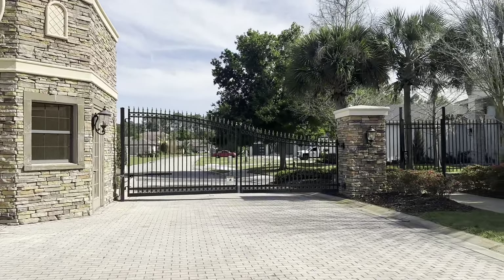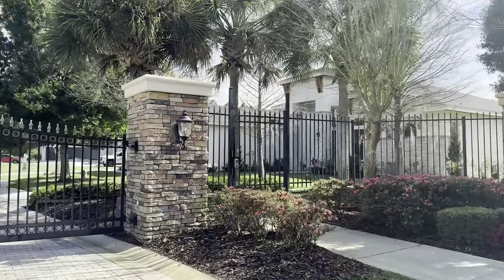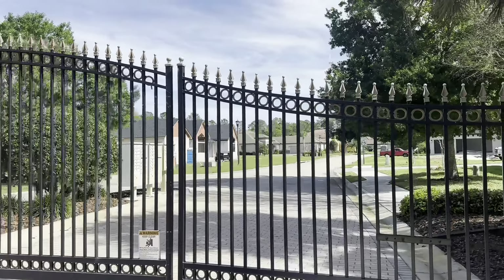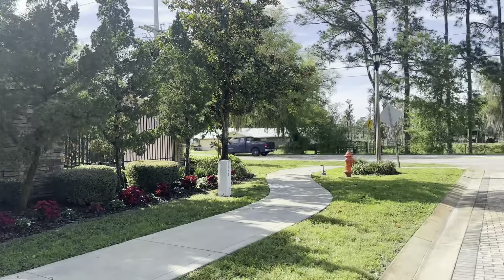We're going to go in here in just a minute. We actually helped a wonderful homeowner right here on the right sell their property. And you can see there are some homes under construction. So without further ado, let's take a look at the inside and see what you think.